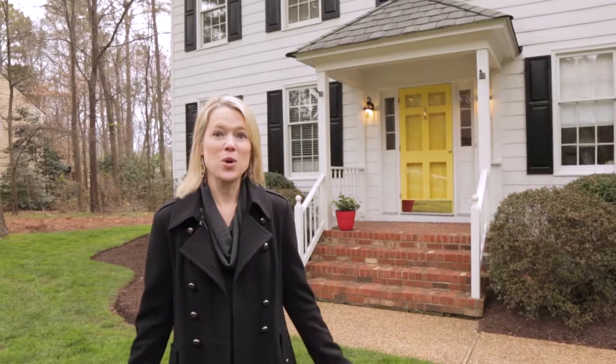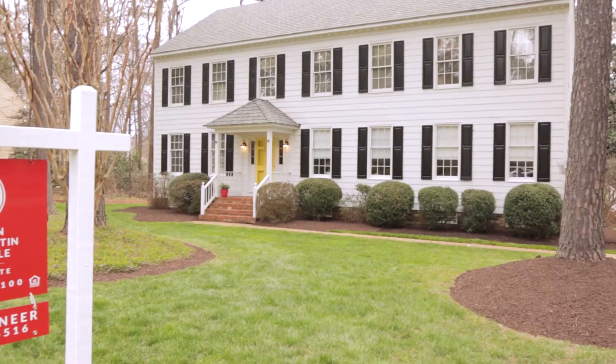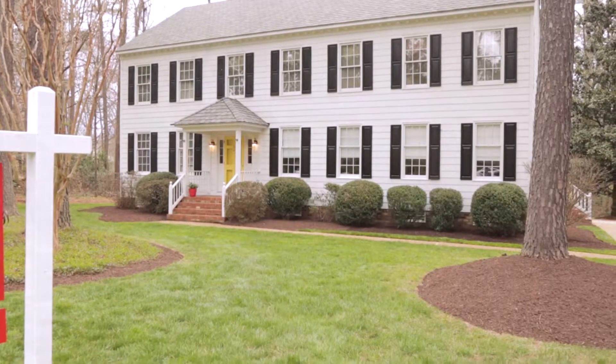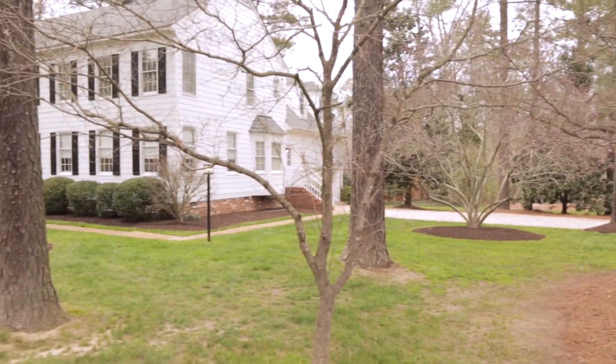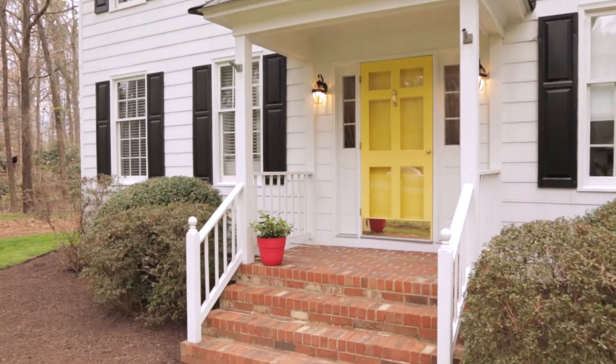Welcome to 9604 George's Bluff Road, or as we like to call it, the house with the yellow door. This roughly 3,500 square foot home is designed with six bedrooms, four and a half baths, and all of the elegance that befits a home along the River Road corridor.